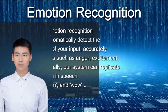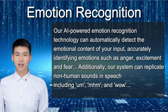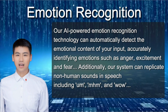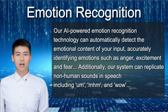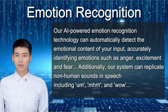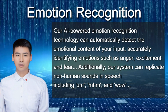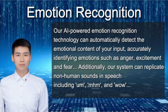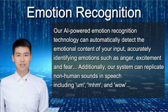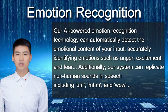Let's talk about our third product: Emotion Recognition. With MyVocal's advanced AI technology, we can easily detect the emotions in your content — like when you're angry, excited, or scared. We can even replicate those little sounds we make in conversation, like 'um,' 'mm-hmm,' 'wow,' and even the sound of our breath. We've got a demo coming your way in a moment.